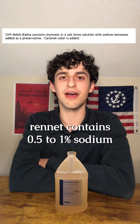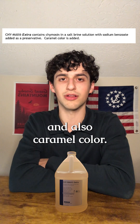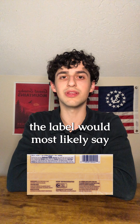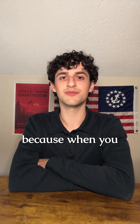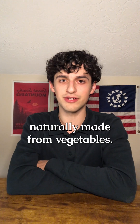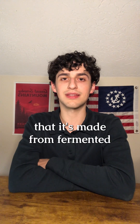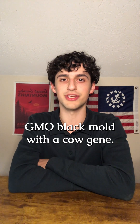Their Chimax rennet contains 0.5 to 1% sodium benzoate as a preservative and also caramel color. When FPC rennet is used, the label would most likely say "vegetable rennet." This is confusing to customers because when you see "vegetable rennet" on an ingredient list, you assume it's naturally made from vegetables — you probably wouldn't suspect that it's made from fermented and purified GMO black mold with a cow gene.